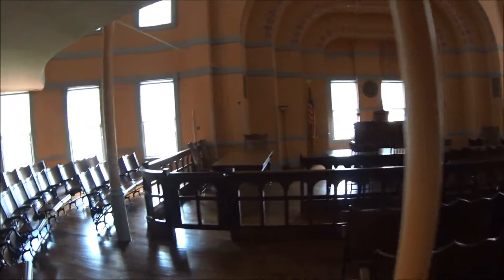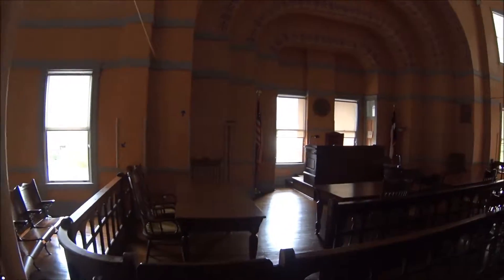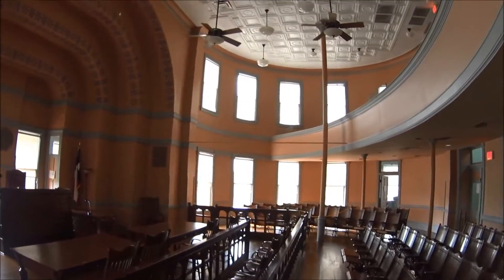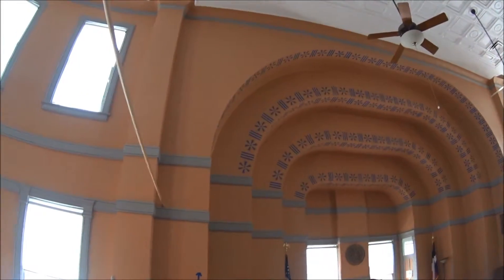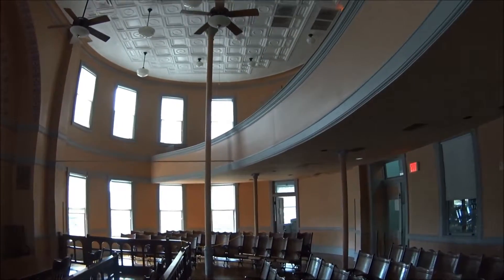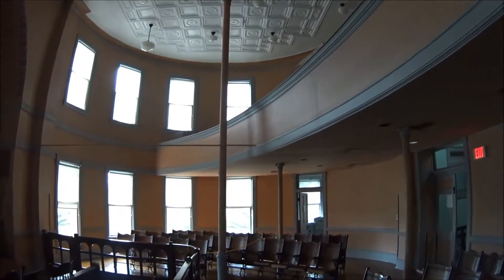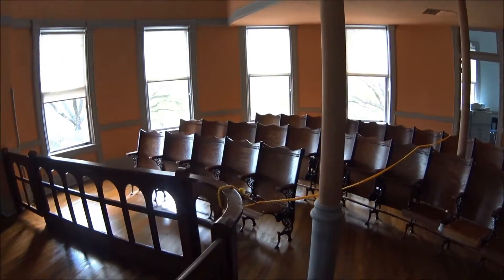This is the second floor courtroom, the main courtroom for Lee County in Giddings, Texas. Beautiful woodwork. Really interesting color and decorations on the walls here. I am kind of curious about this pole that runs horizontal across the courtroom — there are two of them. I am guessing this is where the jury sits.